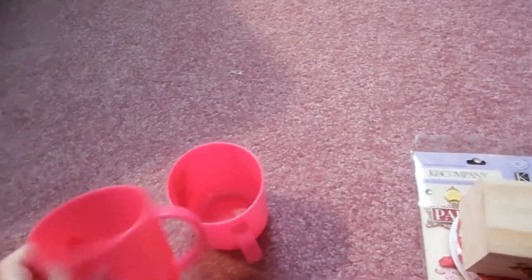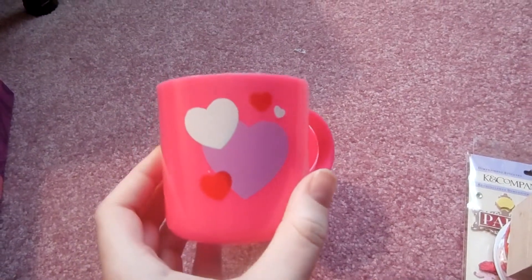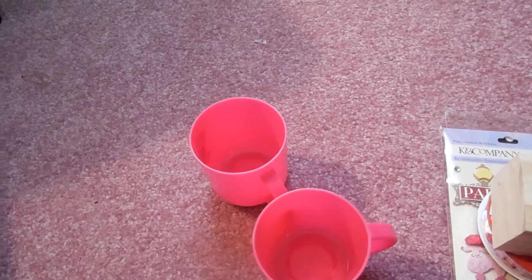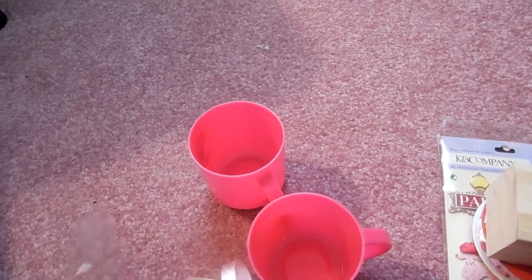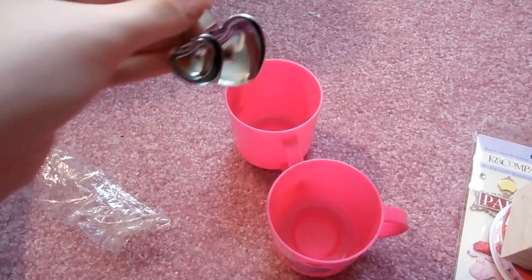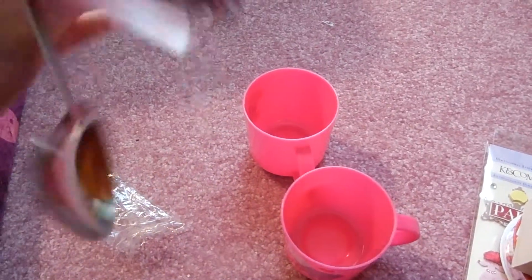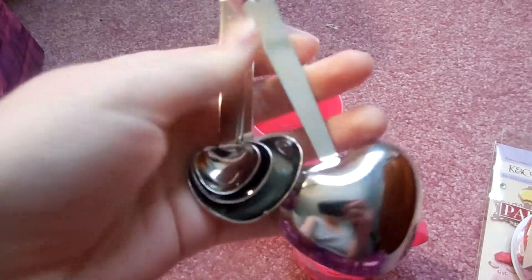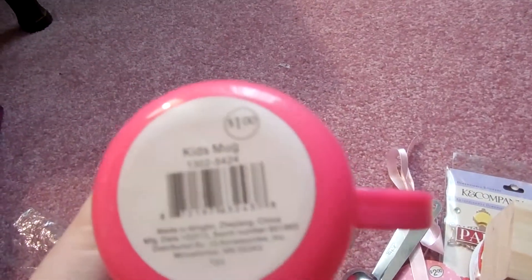These cute little plastic mugs — I think I'm going to give them to my parents for Valentine's Day. What I have planned is using these little heart spoons that were $2, and putting them in the mug like a cup full of love, because my dad doesn't want candy for Valentine's Day or any day. So I think that would be cute. And these mugs were only $1.